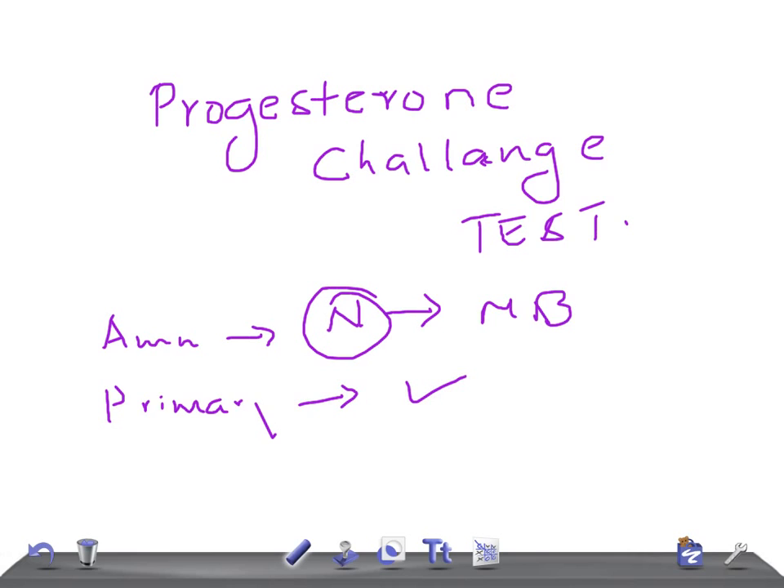Secondary amenorrhea means she previously had menstrual bleeding, but after a few years or months it has stopped. The most common cause of secondary amenorrhea is pregnancy, so the first test whenever she presents is to rule that out.